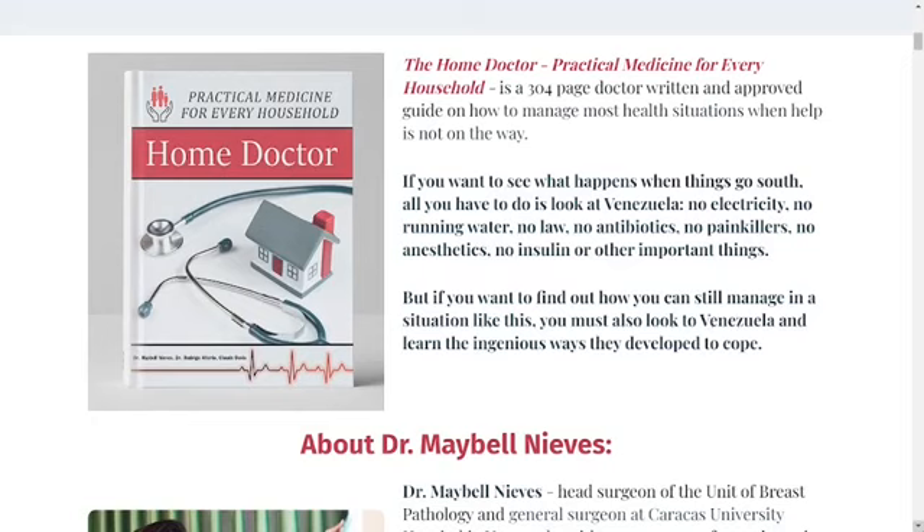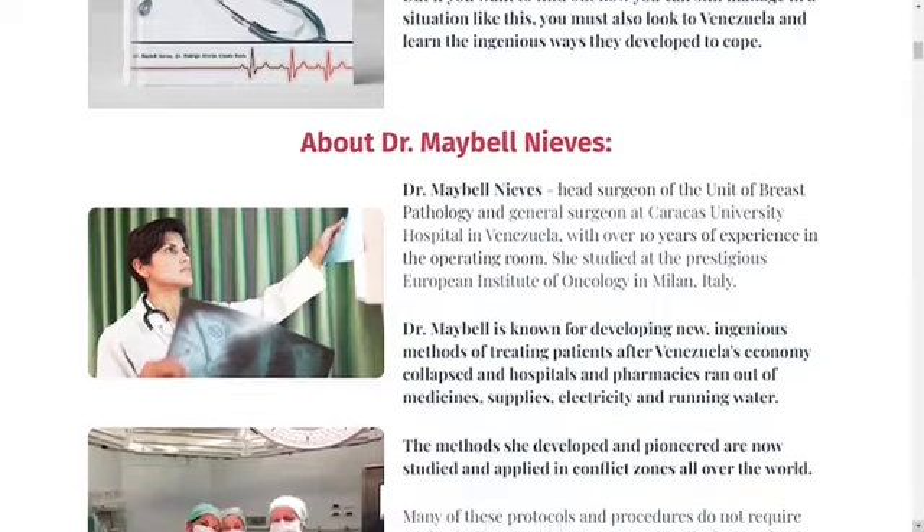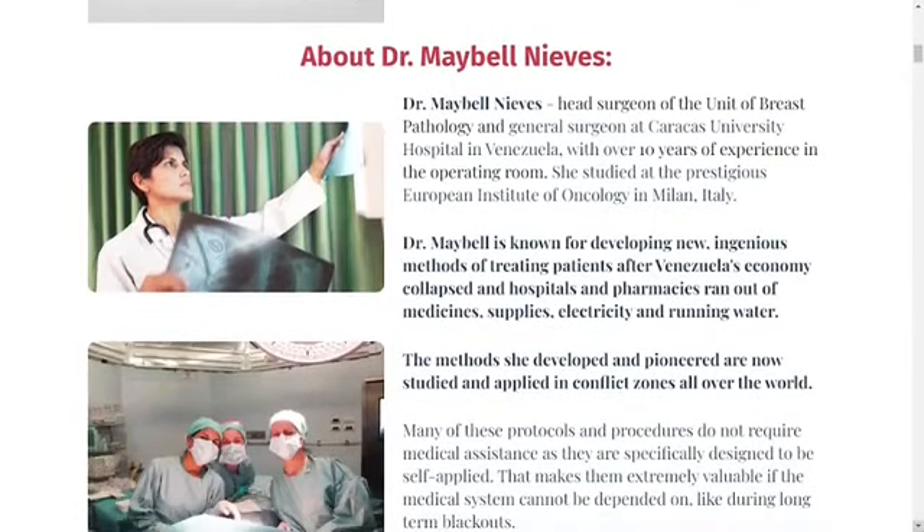So, what is the Home Doctor book? The Home Doctor is a medical guide created by three doctors from Venezuela and Texas. It is a 304-page guide that incorporates everything you need to know about handling health situations on your own at home. The Home Doctor comes in both digital and physical versions.